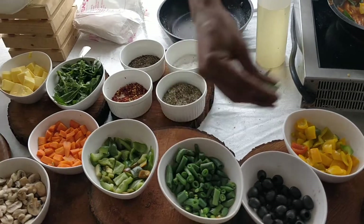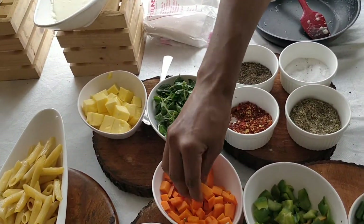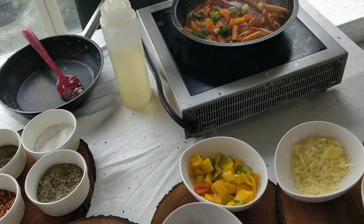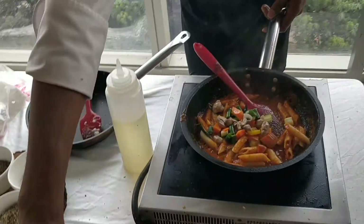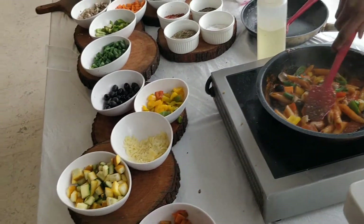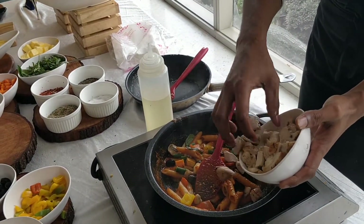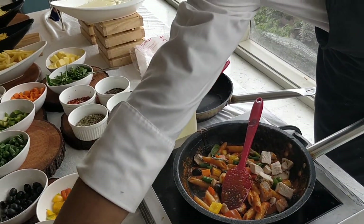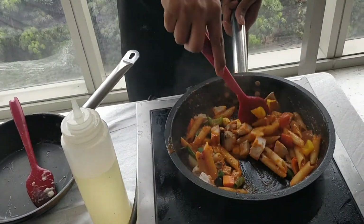Some zucchini, some bell peppers, fantastic. Some green beans, capsicum, carrot, some mushrooms — oh, it's fully loaded with veggies and good health — some olives, and some chicken for protein.